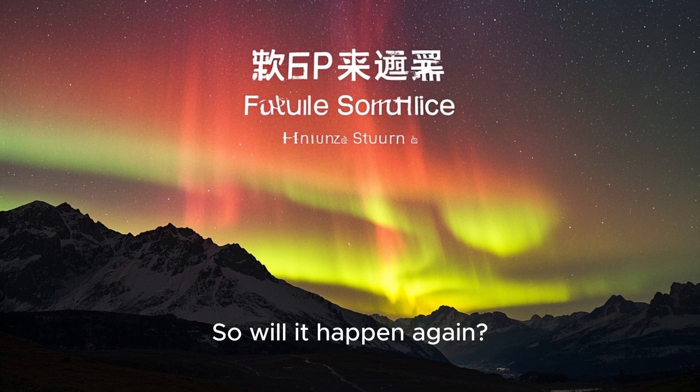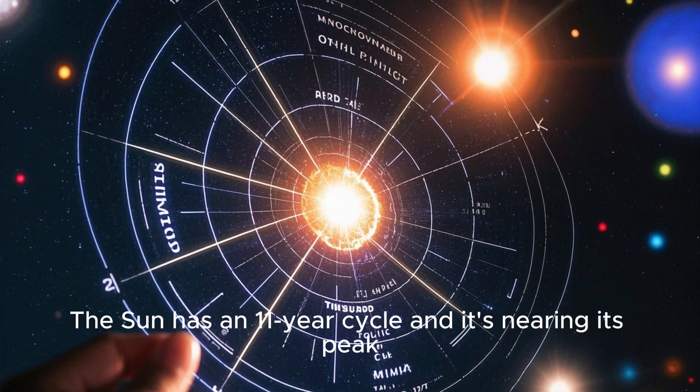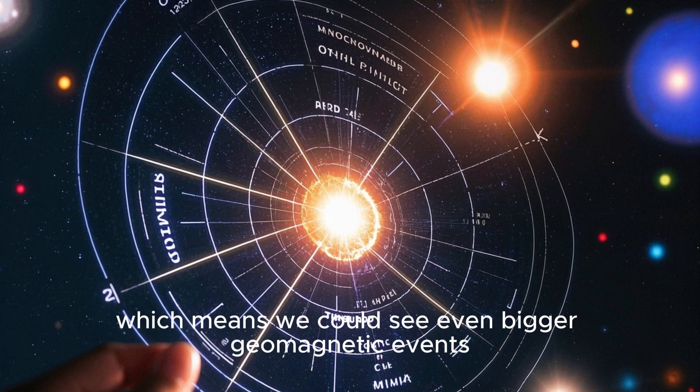So will it happen again? Oh yes, it will. The sun has an 11-year cycle and it's nearing its peak, which means we could see even bigger geomagnetic events.